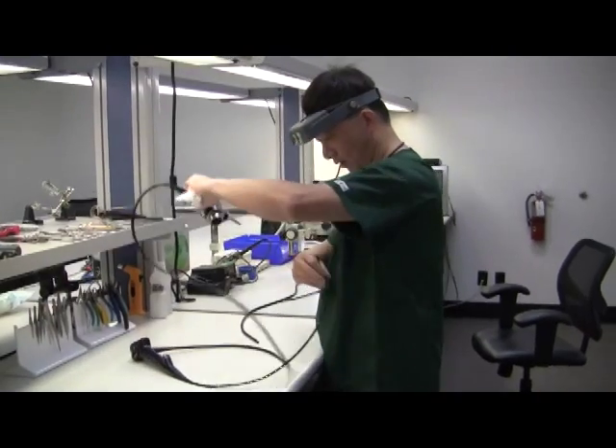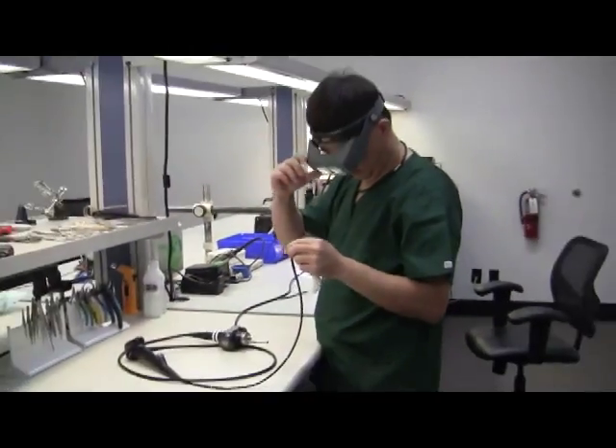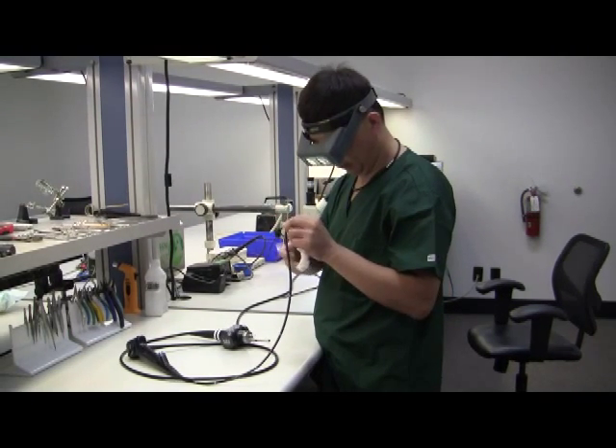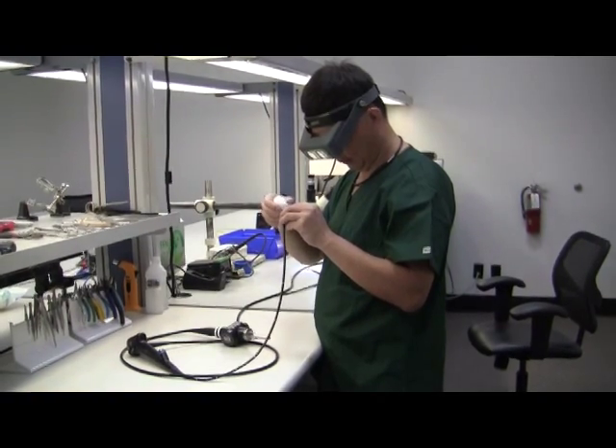Charlie has been at his craft for more than 25 years. He was factory trained by Olympus, and as a master technician is trained not only on Olympus, but Pentax, Karl Storz, Richard Wolf, and Fujinon.